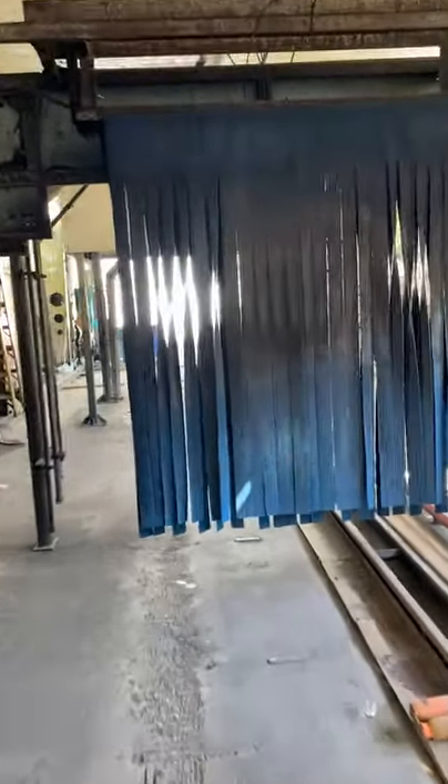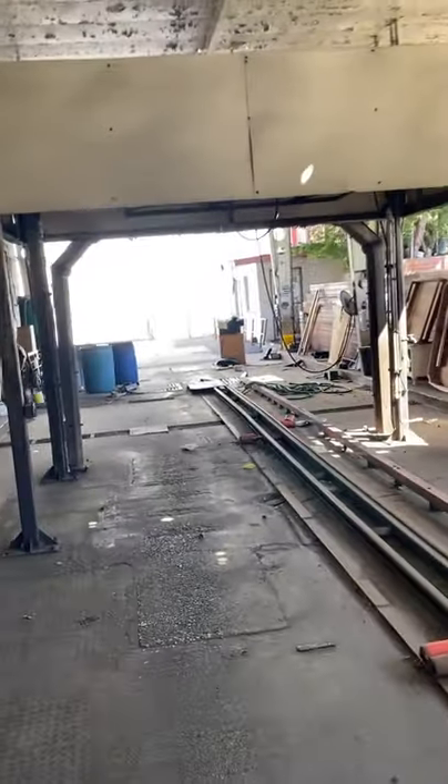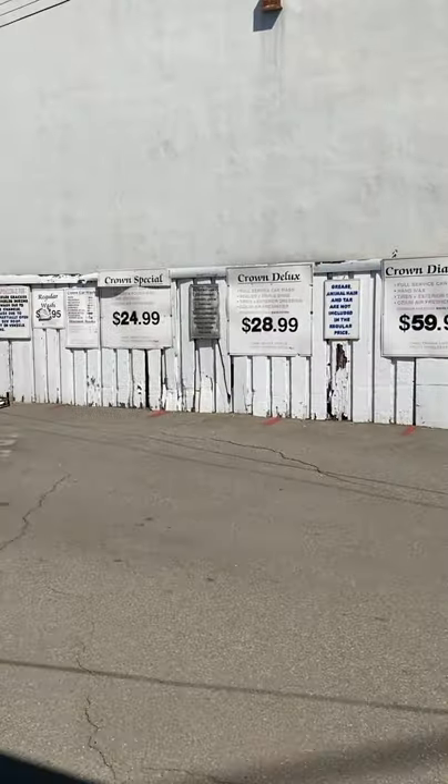We already have the owner's contact details, so we're going to set up a meeting with them and we're going to see if we can get into this massive tunnel car wash with $0 down, so all we're going to have to do is spend some money to remodel it and bring it back to life.